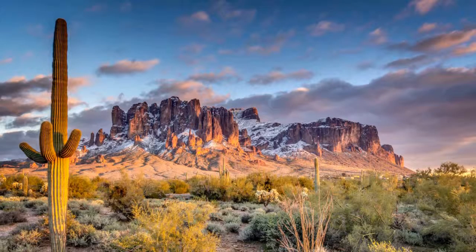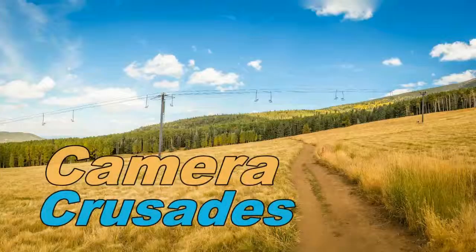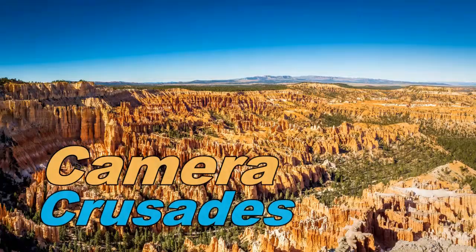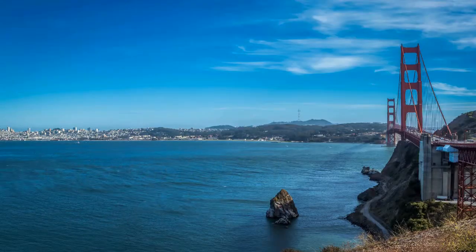Today on Camera Crusades, we go hiking at West Clear Creek. I'm checking out the West Clear Creek down here in Camp Verde, just looking at some sights, and I'm going to follow the creek bed for a while and see if I can find some awesome pictures.